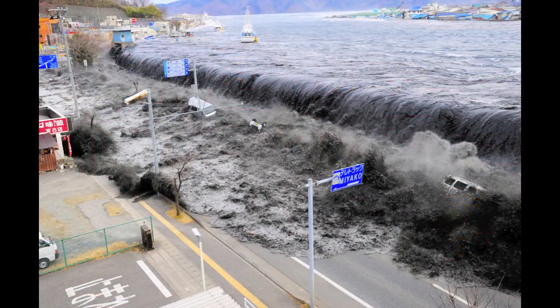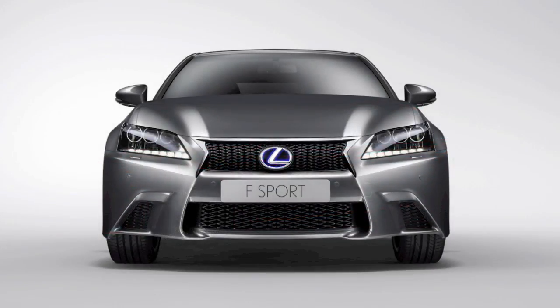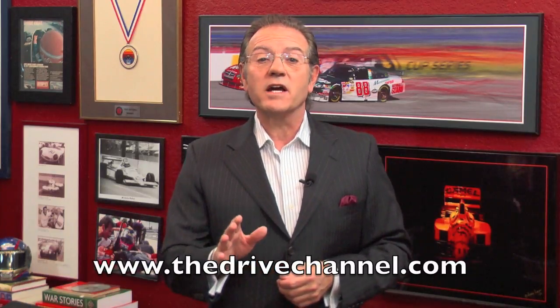The Japanese are coming back swinging after the massive tsunami rocked the country back on its heels. The newest two cars to see the light are the Mazda Takeri and the latest performance Lexus, the GS450h F Sport. I'm Michele Rahal with The Drive Channel and TheDriveChannel.com.